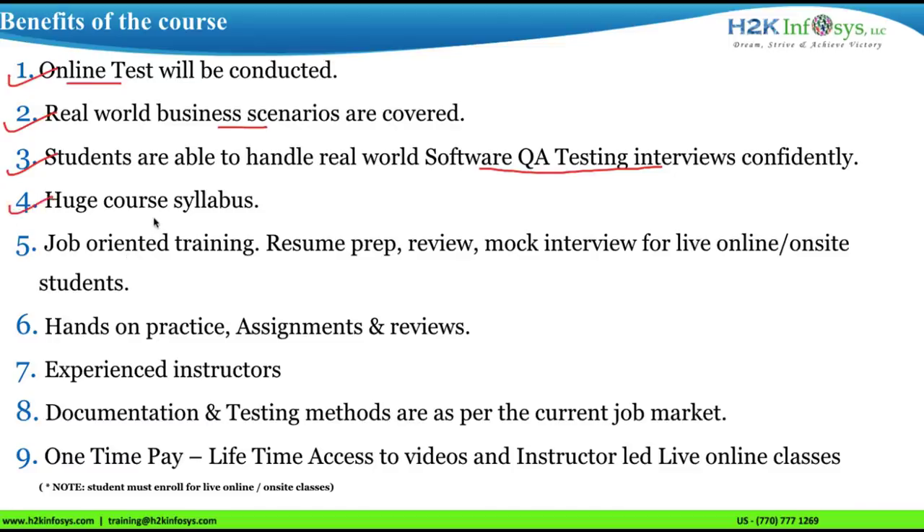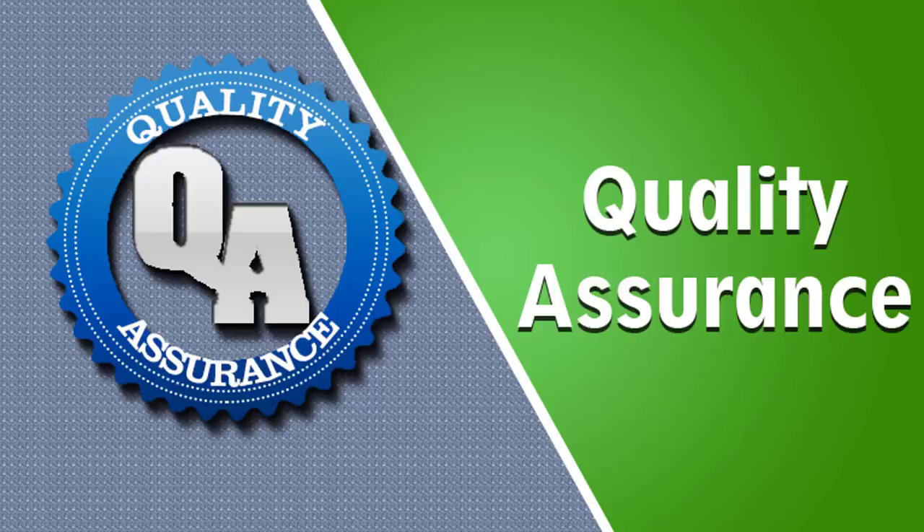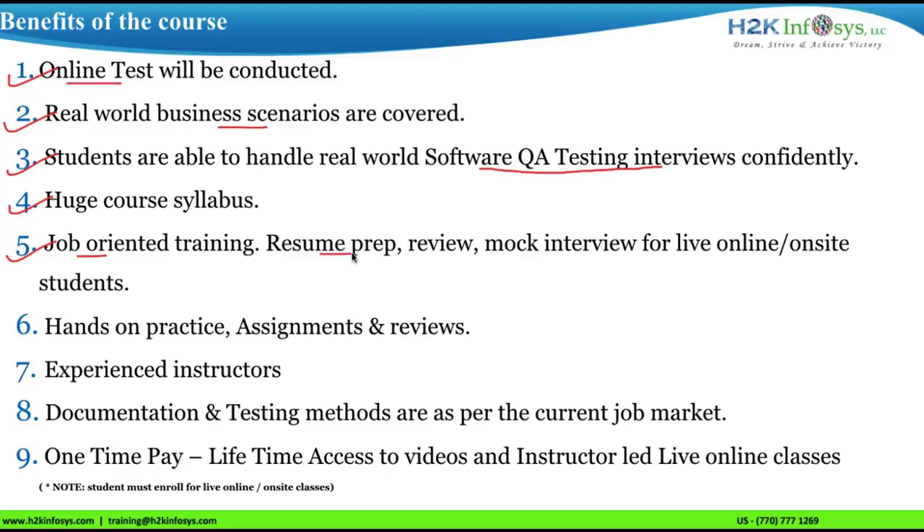We have a huge course syllabus. Adding more skills to your resume will help you get jobs easily. We provide job-oriented training with resume preparation, review, and mock interviews for live online and on-site students.